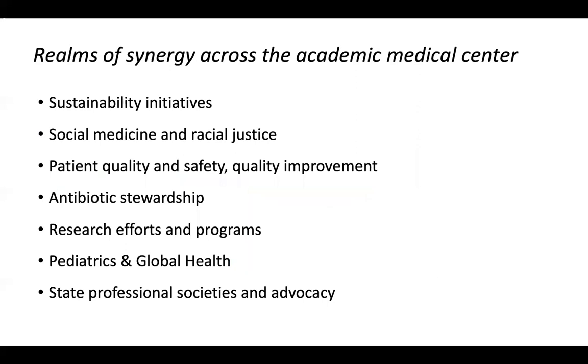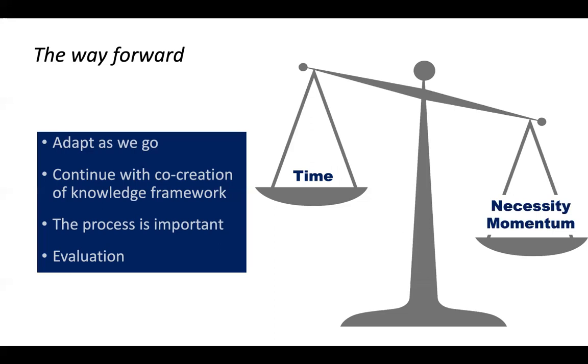The momentum is building — it's undeniably building for this space. And there's a necessity that's also undeniable — a necessity and in some ways an inevitability.